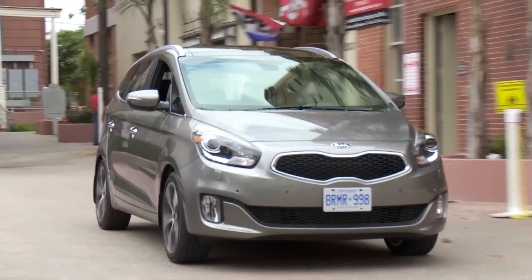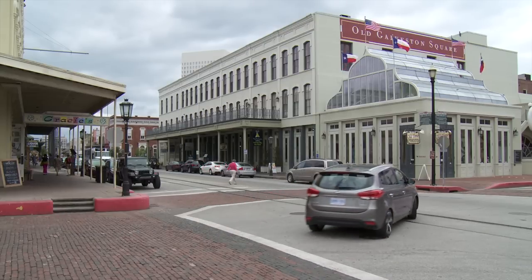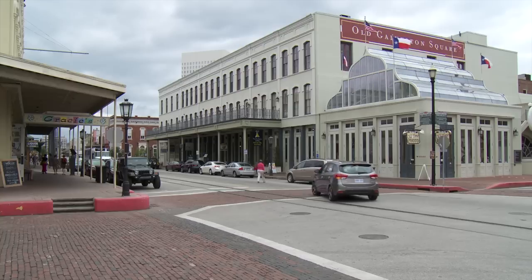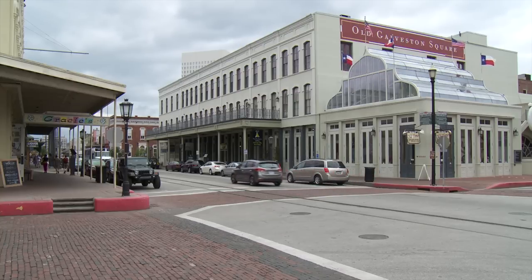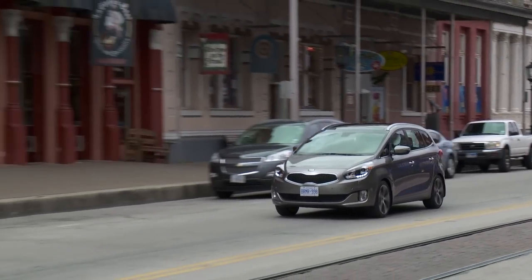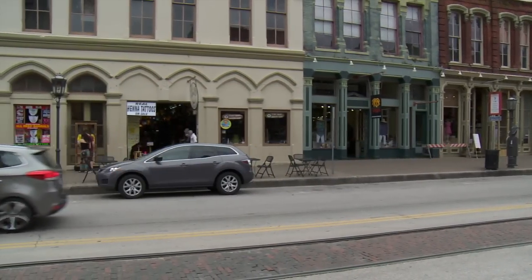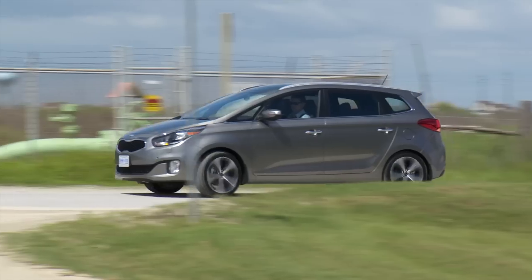The steering wheel has what's called flex steer — it changes the weight of the steering but doesn't really do much else. It has sport, normal, and comfort modes; comfort is what you'd use for maneuvering in the city. I've complained about this before from Kia and Hyundai cars: they have a vague on-center feel with not a lot of input back from the steering wheel to the driver. I'm particularly sensitive to this because I drive so many cars throughout the year, but I would guarantee most people will drive this car and not notice.